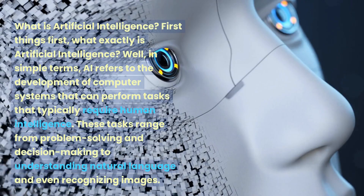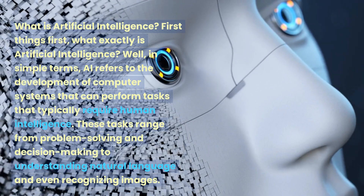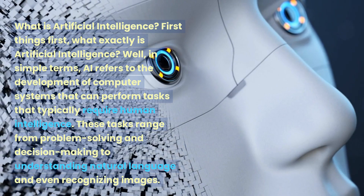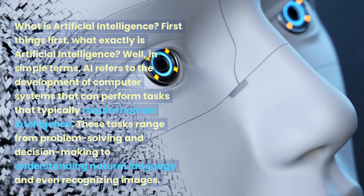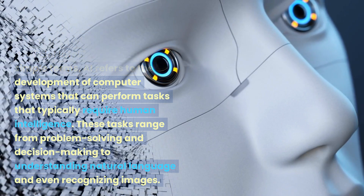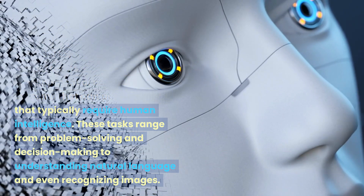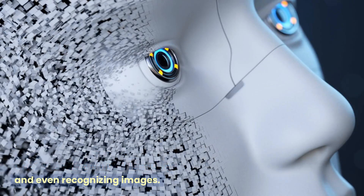What is artificial intelligence? First things first, what exactly is artificial intelligence? Well, in simple terms, AI refers to the development of computer systems that can perform tasks that typically require human intelligence. These tasks range from problem-solving and decision-making to understanding natural language and even recognizing images.